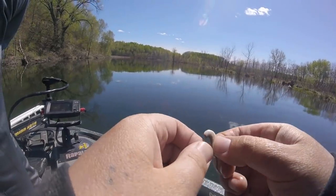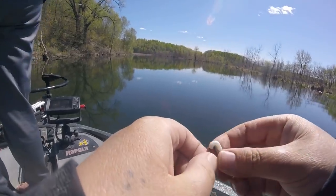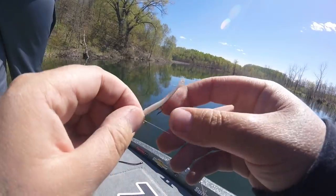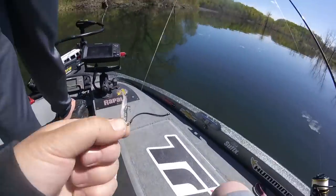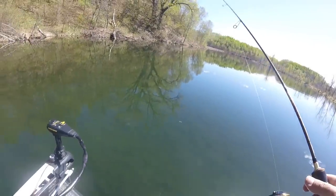Just like the past couple of videos, I am going to be using these little galt minnows. I really kind of fell in love with these things. They look just like a little minnow and crappies seem to like them, so I'm gonna stick with this once again today.